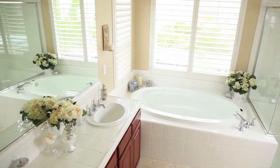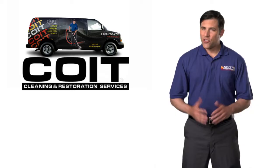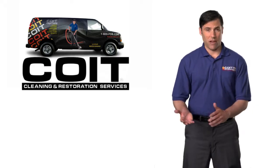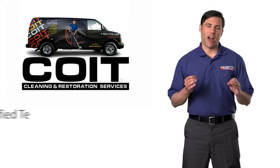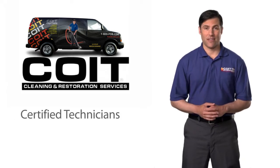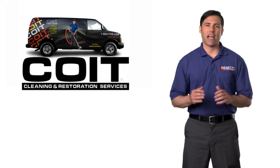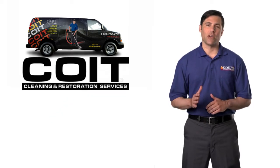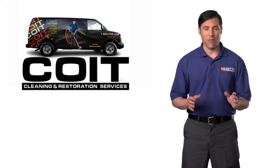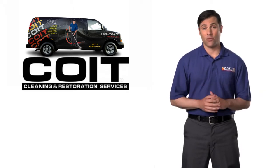Let a COIT technician bring your tiled surfaces to life again. So why trust COIT to clean, repair, and color seal your tile and grout? All of our technicians are highly trained and certified. Plus, all of our services are backed by our industry-leading guarantee. You can trust COIT to provide the care, professionalism, and superior service you've come to expect.